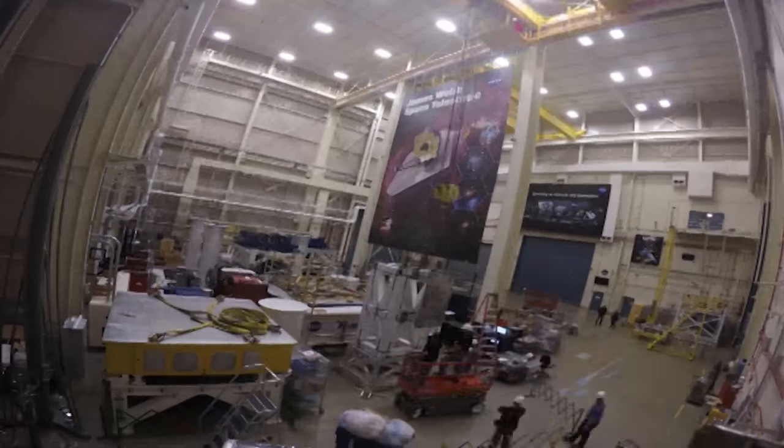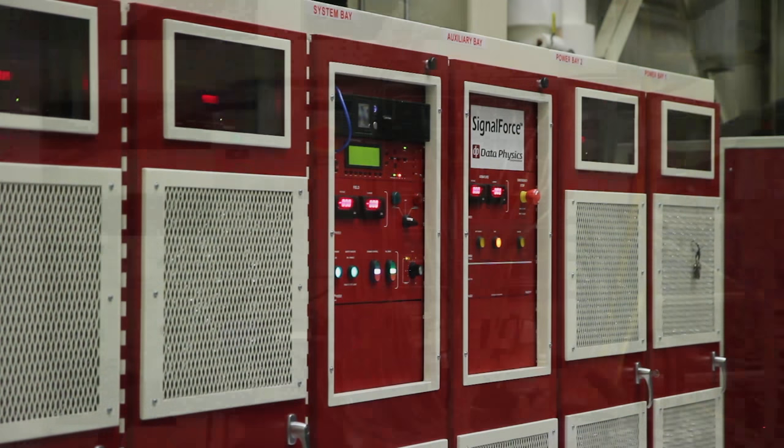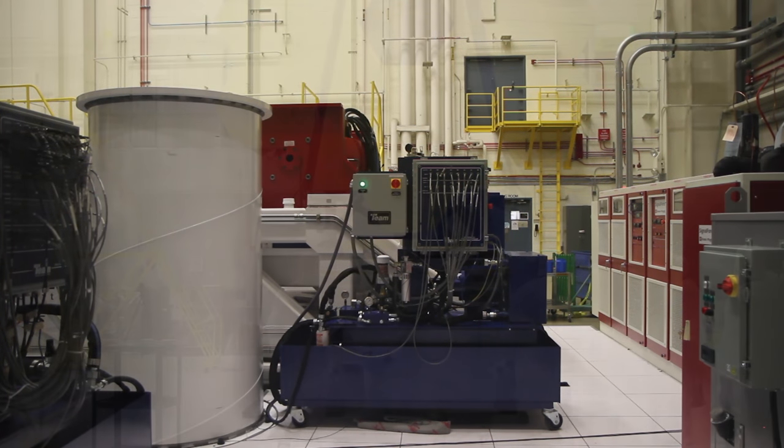We're in the hallway of Building 29 and we have the vibration facility, which is going to help us test the forces that we're going to see on the telescope during our launch environment.